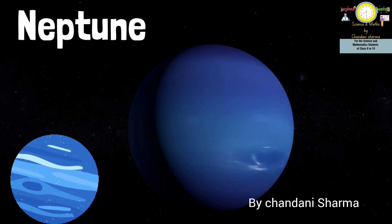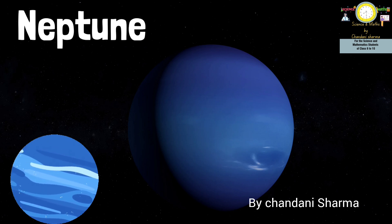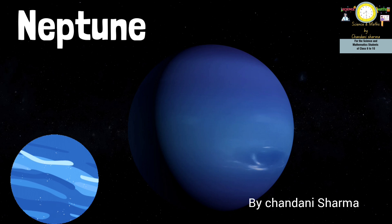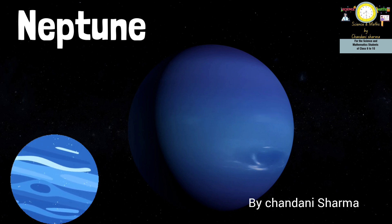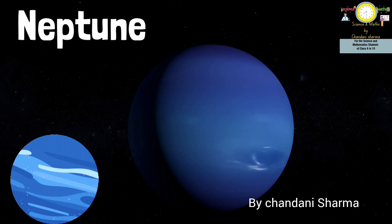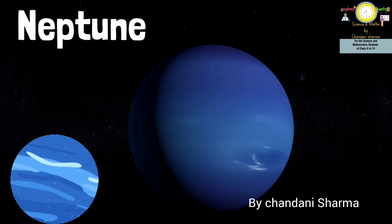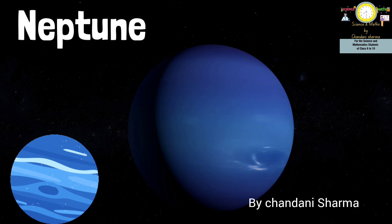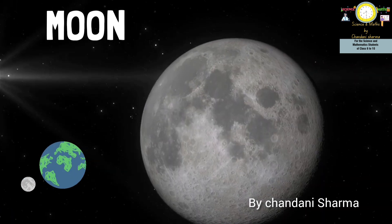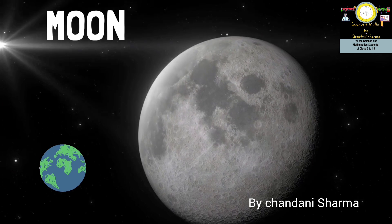Next is Neptune, the eighth planet of the solar system. It is bluish in color because of methane. It is far out and cold, and it is considered the third most massive planet in the solar system. The mass of Earth is 17 times less than that of Neptune.